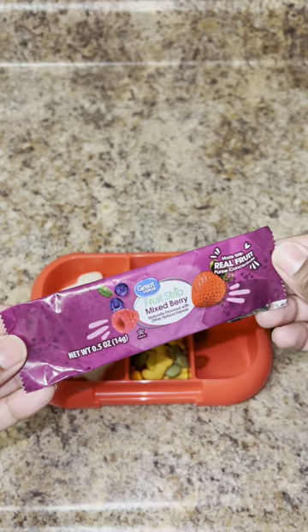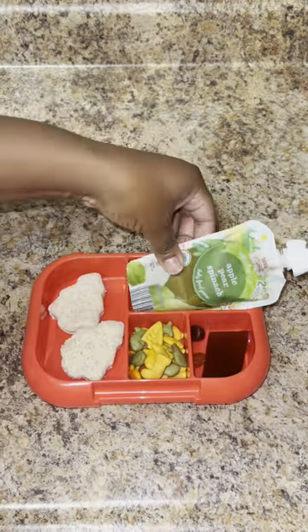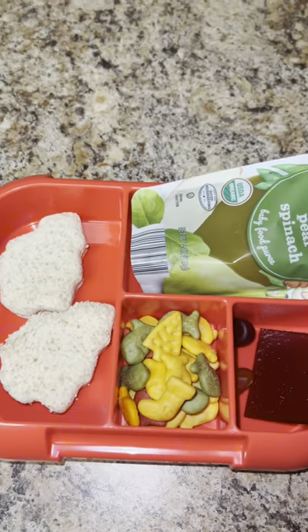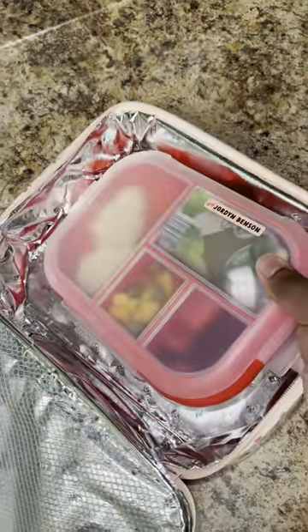Daily vitamin, of course — you know we never miss a day. Jordan is obsessed with these fruit strips right now, so I gave her half. Then I finished her lunch off with a fruit and veggie pouch, and that's it y'all! Comment a Christmas tree emoji if you made it this far into the video. Thanks for watching!